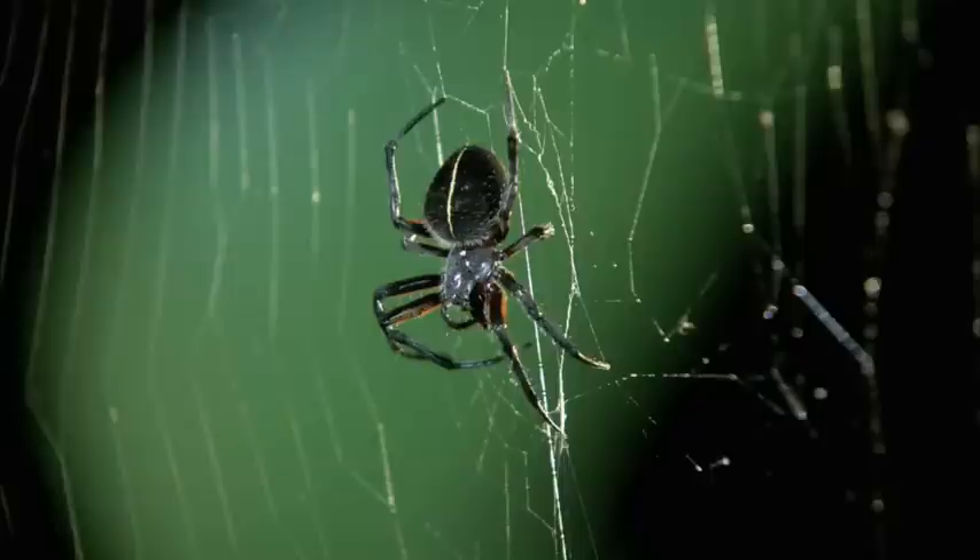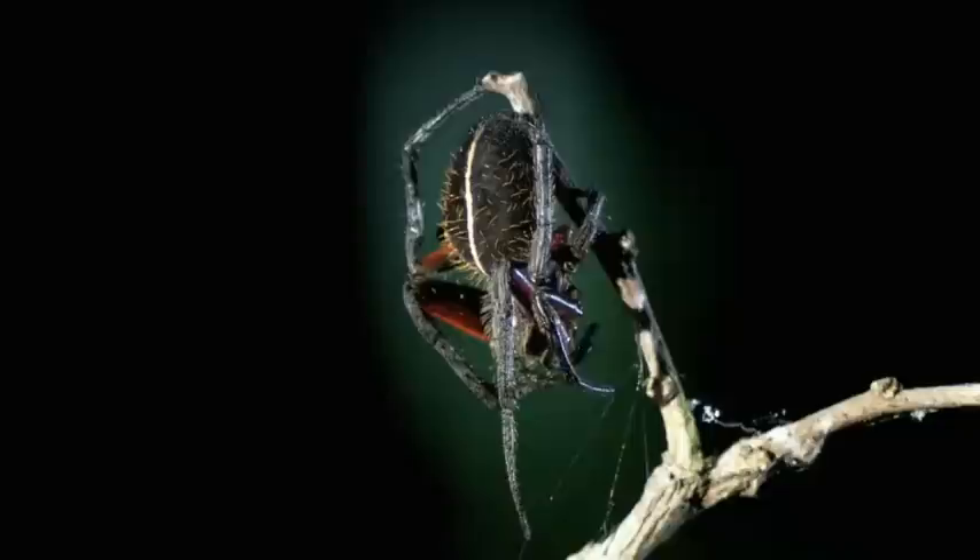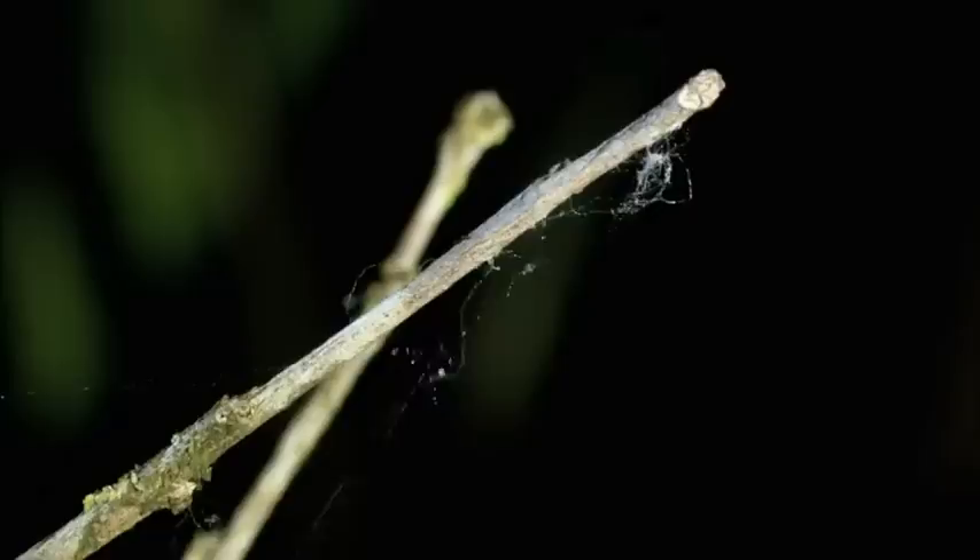One of those predators is a neighboring flame-bellied orb weaver. It sits and waits — a patient executioner, wearing its orange markings like warning colors. This is just a tough, aggressive orb weaver that's able to capture big things that come into the web, get in there, bite it and wrap it.